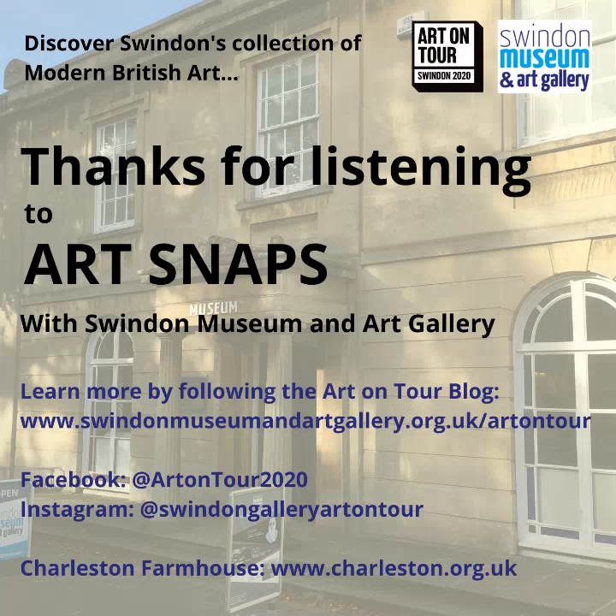So do take a look if you fancy it. Either way, I hope you join me again for next week's Artsnap, which will explore yet another exciting aspect of Swindon's art collection. For now, thank you very much for joining me and stay safe. Bye-bye.